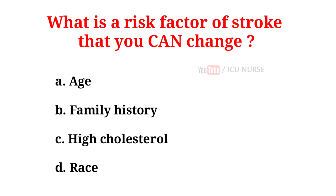B. Family history. C. High cholesterol. D. Race. And the correct answer is C, high cholesterol.